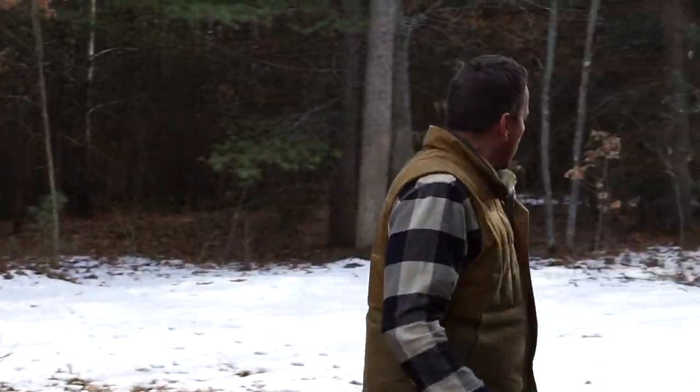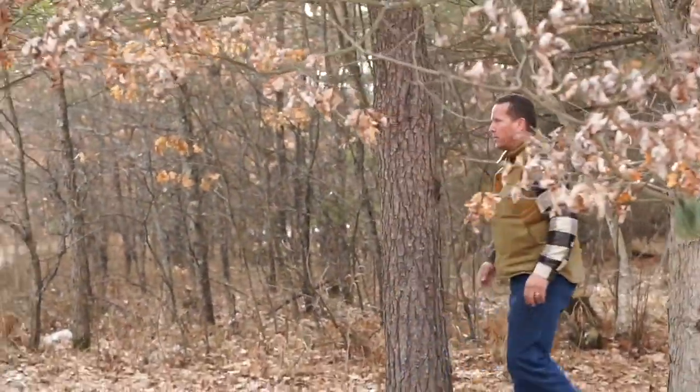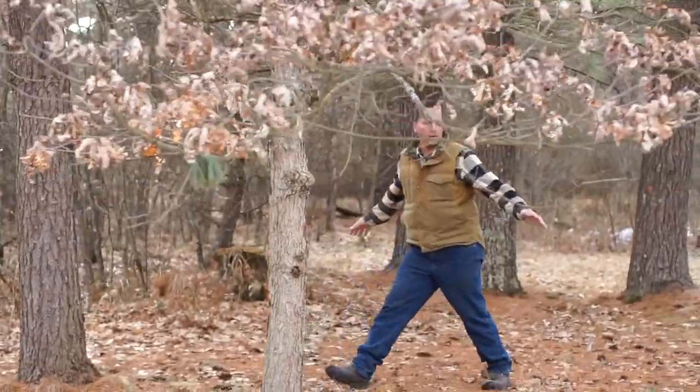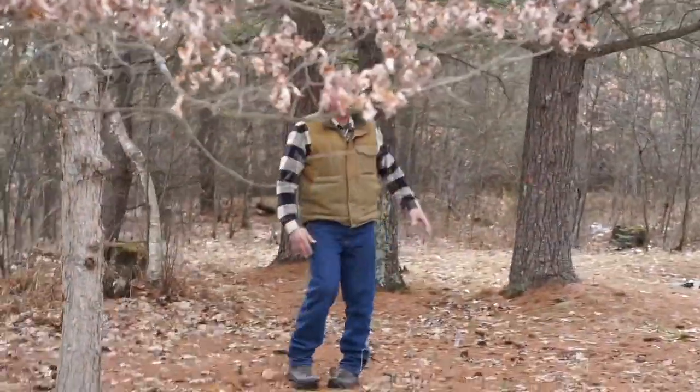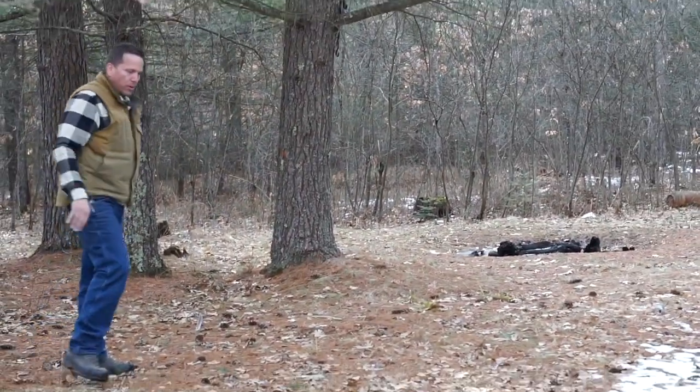The front of the log home — I would guess, we haven't staked it out yet — it'll probably be somewhere around in here. There'll be the front door and then a large portico to the front where we'll be parking.